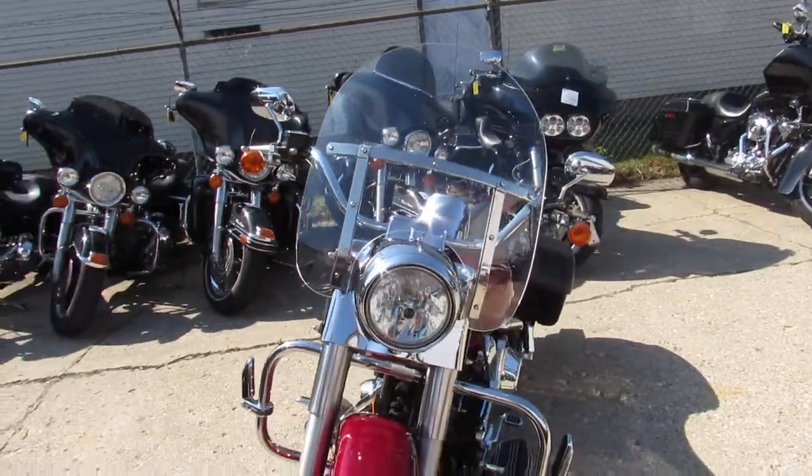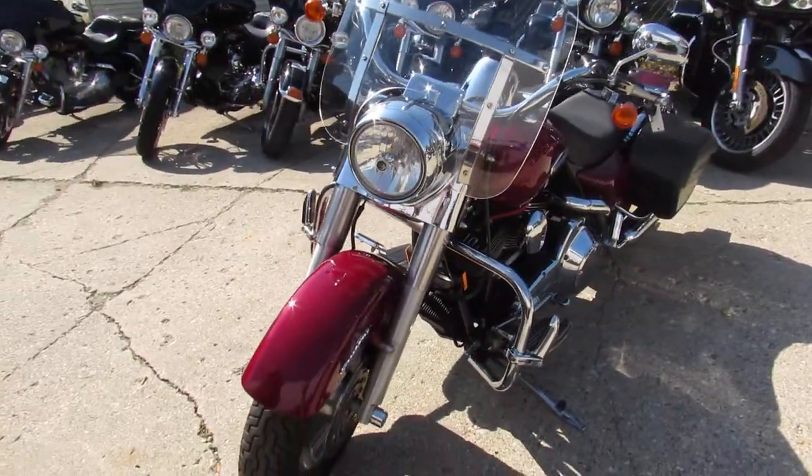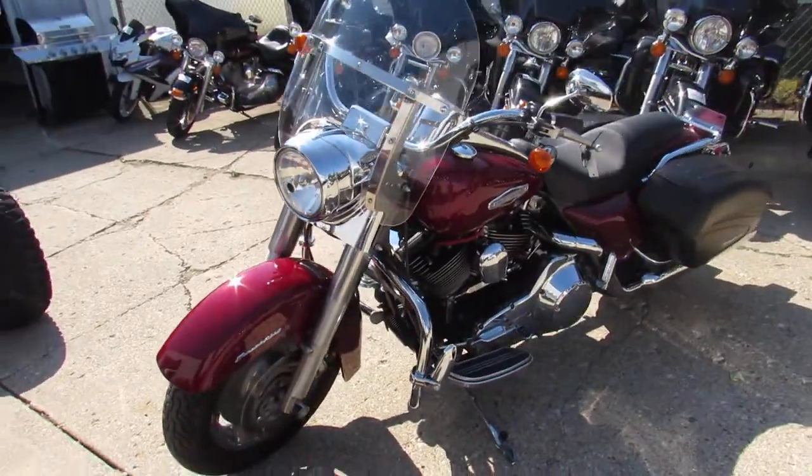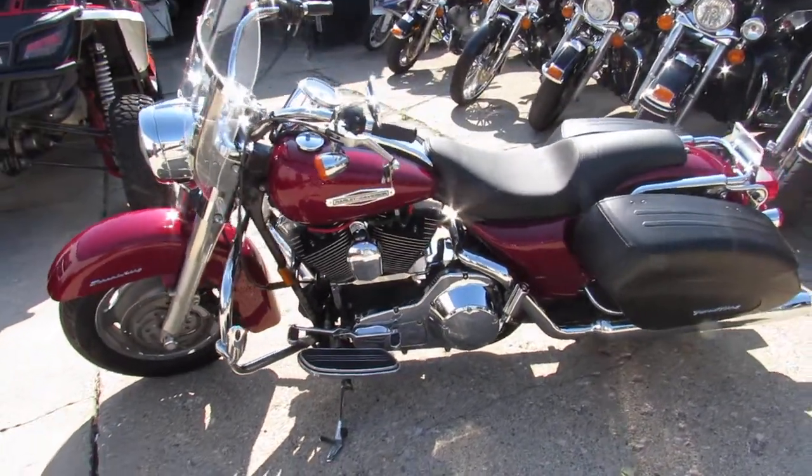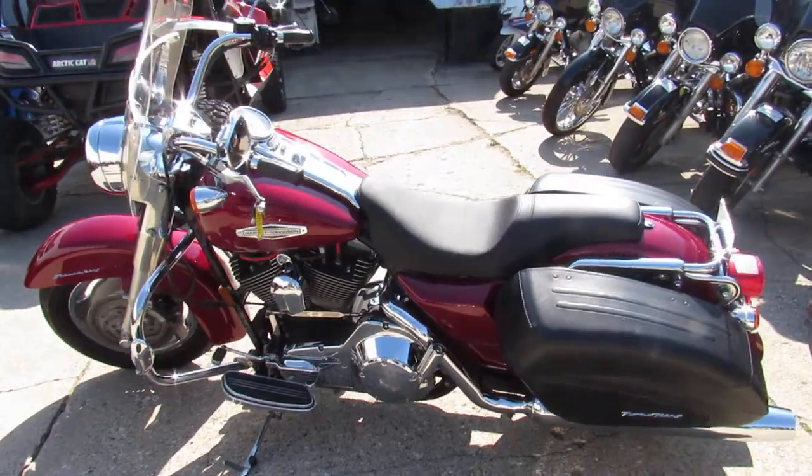This one here is really nice — a 2006 custom. It's got all the extras: windshield, leather saddlebags, and tons of chrome. Nice, clean, well-maintained bike. Just serviced at the dealership. Ready for the road.